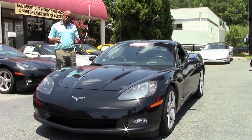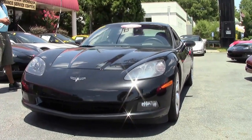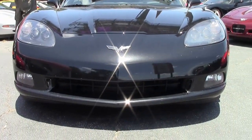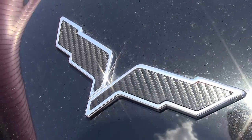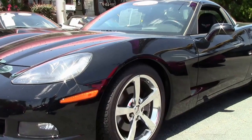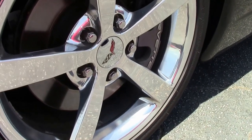It's got a 3LT package on it, so this is just about everything that you can put in a Corvette. Brand new tires on this car — Michelin Pilot Sport run-flat tires. The car's only got 16,000 miles on it. It's an '09 with 16,000 miles on it. The car's in excellent condition. Front clip is unremarkable. Beautiful car. Chrome rims.